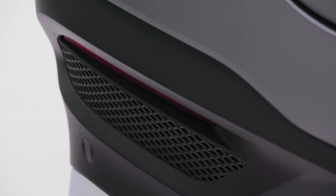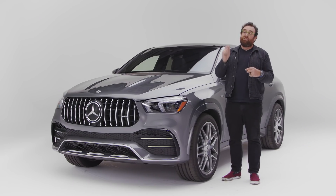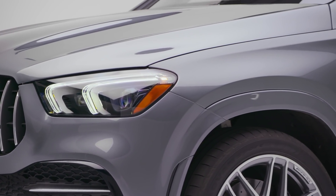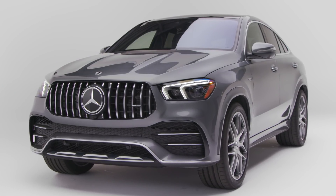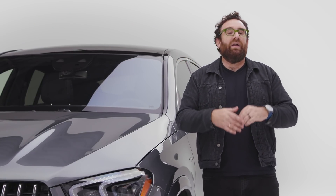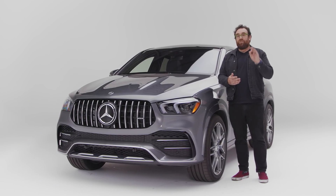This is the 53 version of the AMG GLE Coupe, not to be confused with the 63. The 53 has more power than the standard GLE Coupe — in this case 429 horsepower — and it handles a little bit better. The 63, which you might call a real AMG, has 603 horsepower and handles much better. However, it does cost $40,000 more.